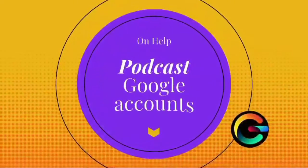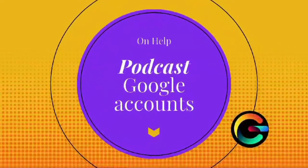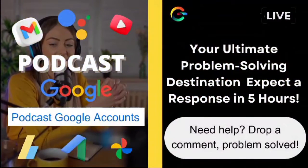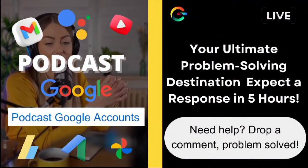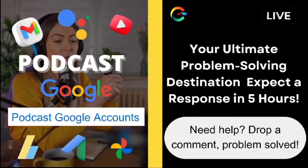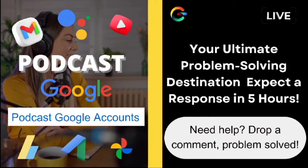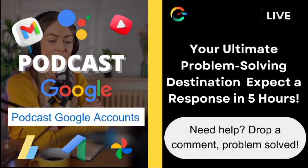Hi, everyone. Welcome back to another episode of OnHelp. I'm Ava, and I'm so glad you're here with us today. First off, I want to thank all of you for your incredible support and engagement. Your comments, questions, and feedback truly mean the world to us.